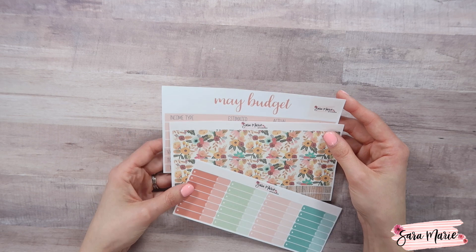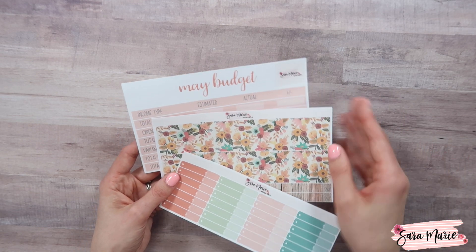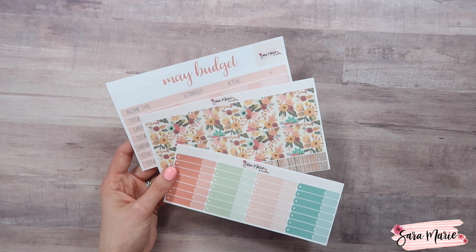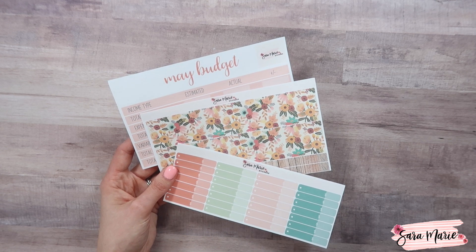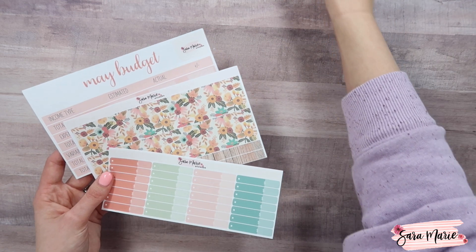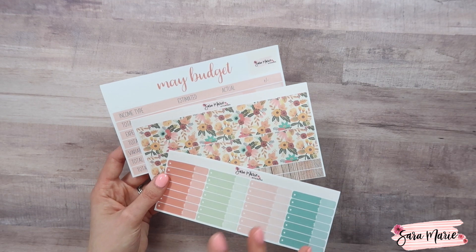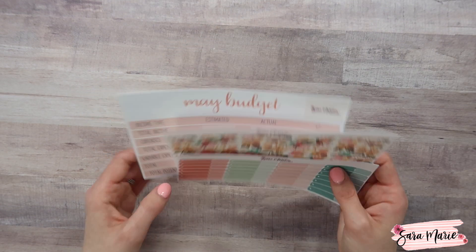I do have a complete kit for this month, so if you're wanting to pick up a complete kit there will be one for the 7x9 option. I do offer stickers in 7x9, 8.5x11, and also petite and A5, so lots of options there — but that is what the budget kits are going to look like for this month.